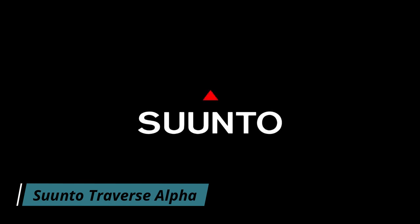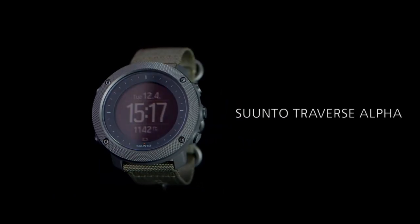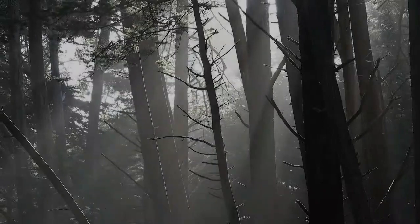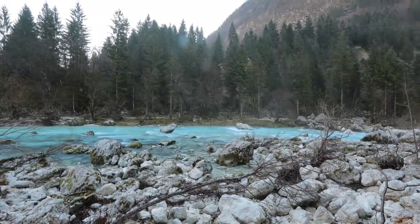Number 10: Suunto Traverse Alpha. This watch offers numerous tactical military features as well as superb durability. The watch uses a case made of durable composite materials and a stainless steel bezel. The strap is made of water repellent textile for maximum comfort and durability.